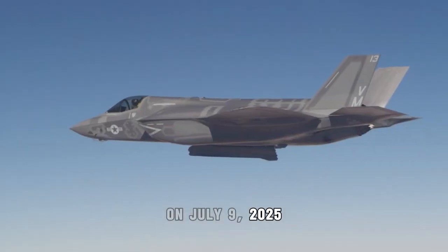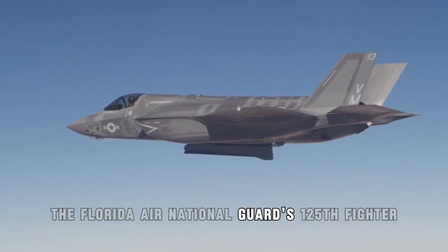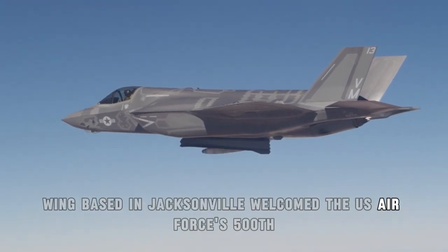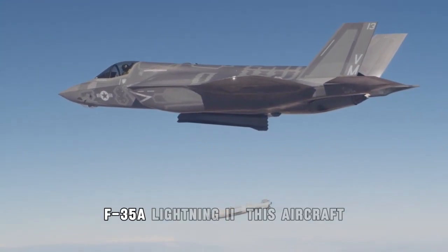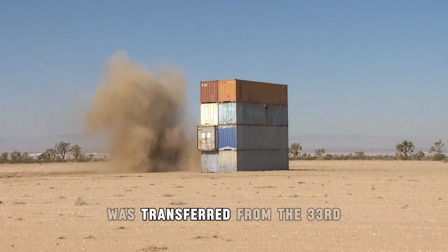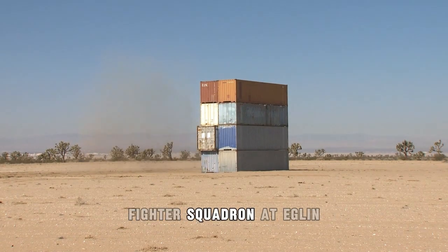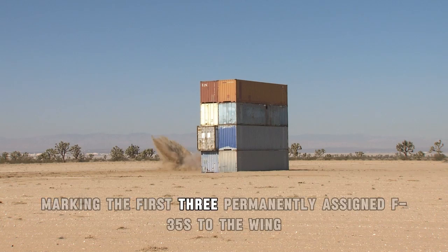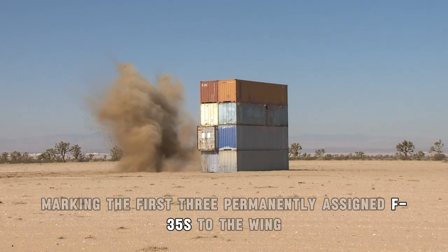On July 9, 2025, the Florida Air National Guard's 125th Fighter Wing, based in Jacksonville, welcomed the U.S. Air Force's 500th F-35A Lightning II. This aircraft, along with two others, was transferred from the 33rd Fighter Squadron at Eglin Air Force Base, Florida, marking the first three permanently assigned F-35s to the wing.